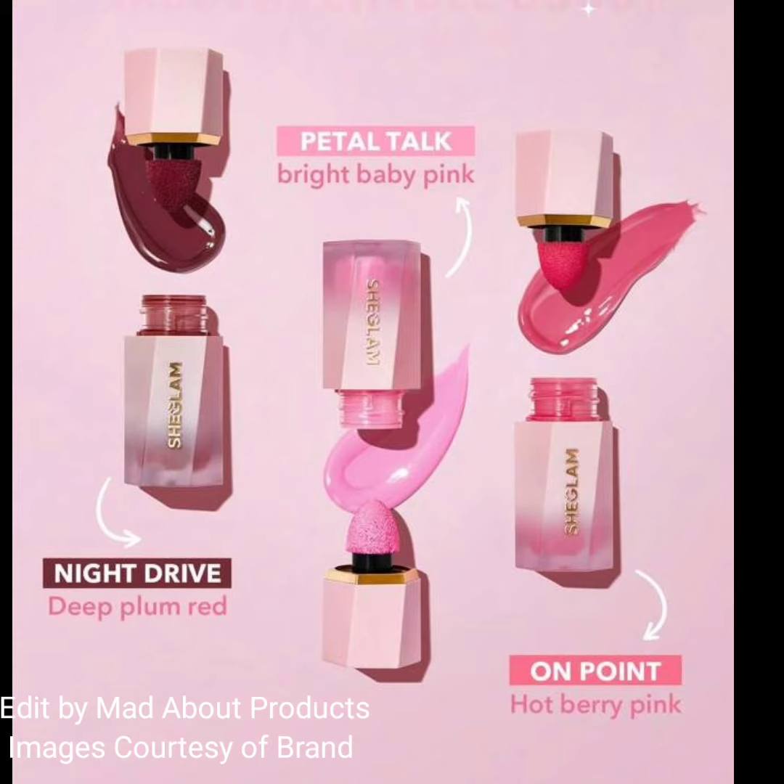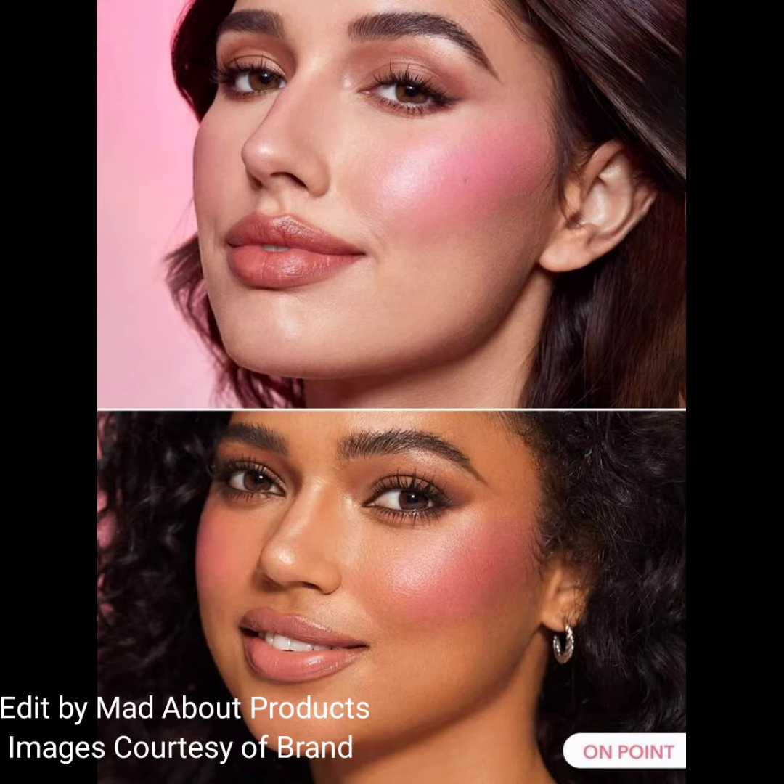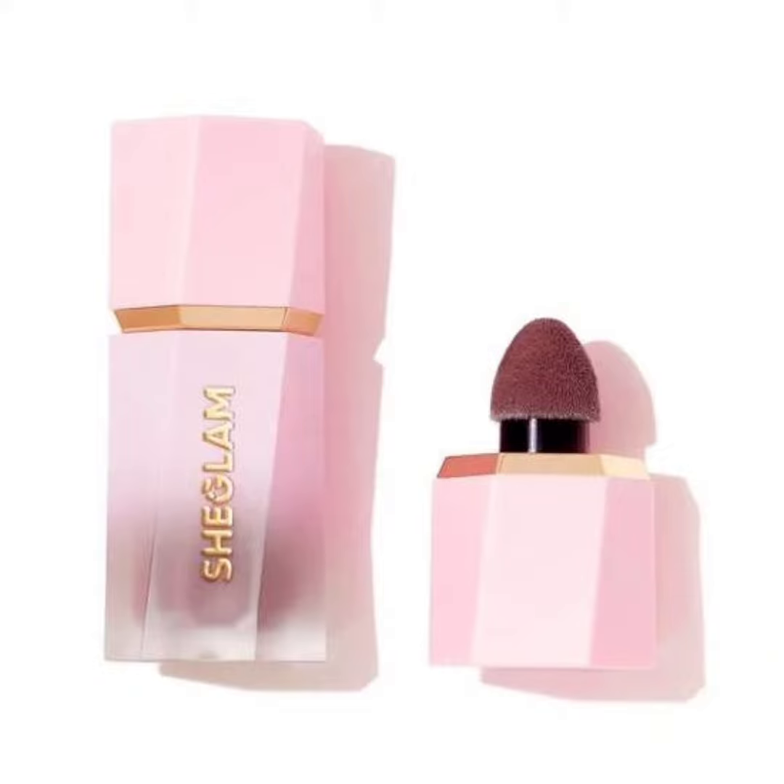The price of these new Color Bloom Liquid Blushes is $4.99 each. If you want to buy these new shades, you can visit sheglam.com. Here I'm attaching the pictures and swatches of these new Color Bloom Liquid Blush shades.